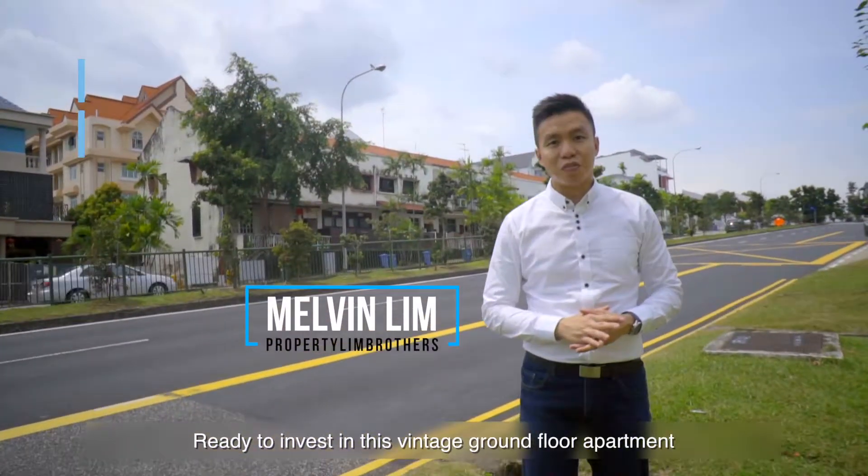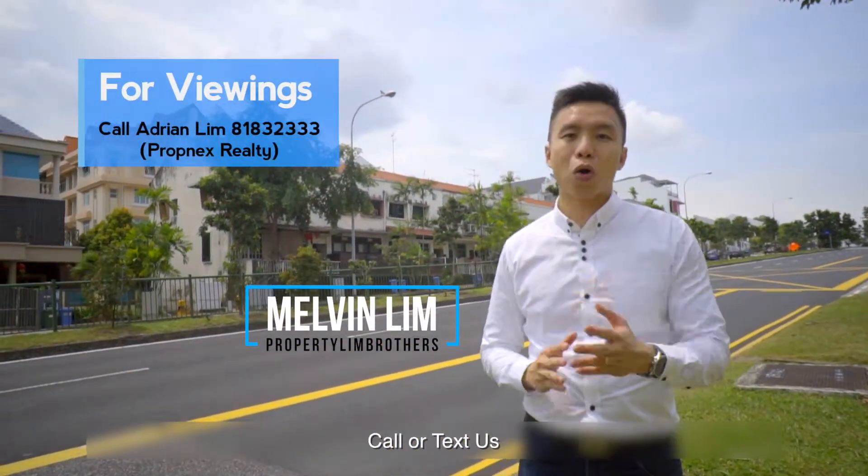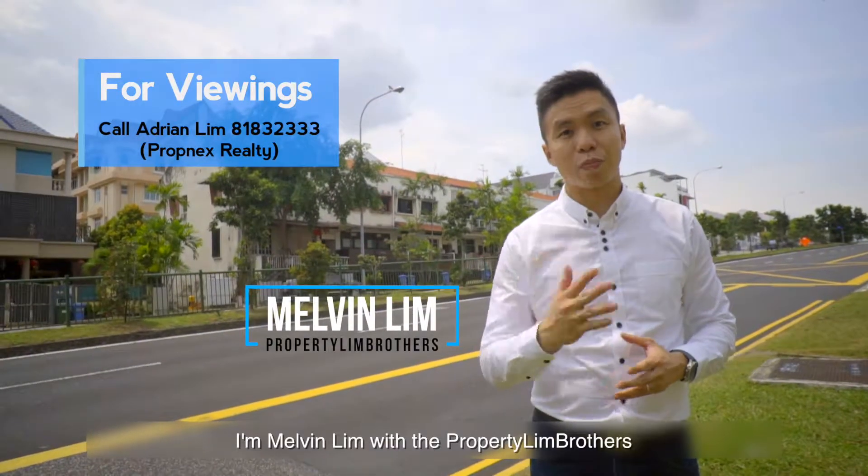Ready to invest in this vintage ground floor apartment? Call or text us — Melvin Lim with the Property Lim Brothers.